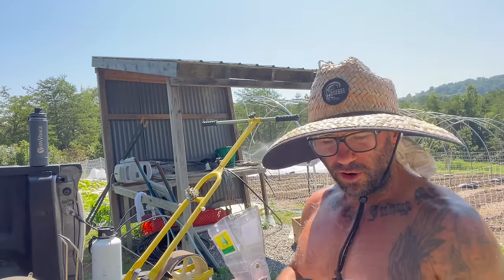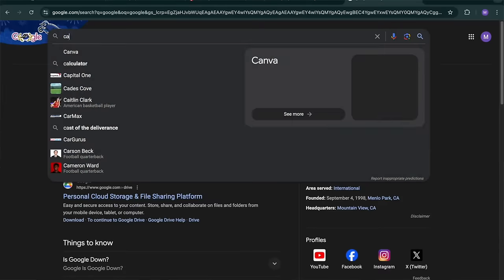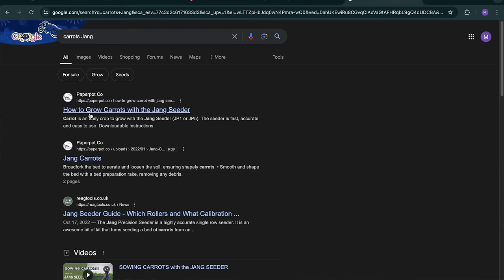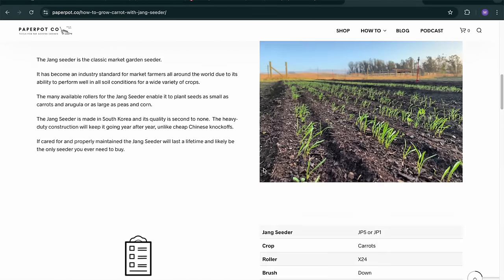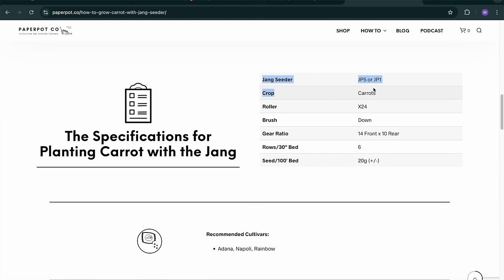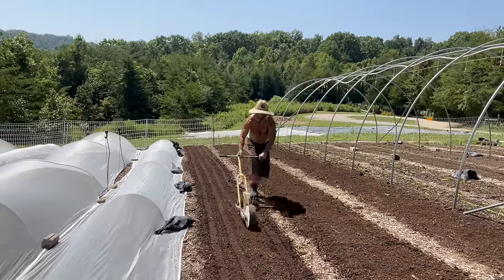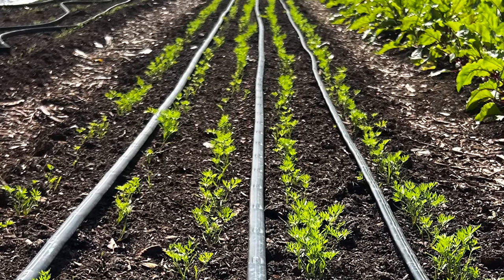I'm using the X24 seed roller on the Jang seeder today. I get this information from the paperpot.co website — I just Google 'carrots Jang,' hit enter, and it pulls up the paperpot.co page. It tells you which seed roller to use with which direct-seeded market garden crop. All the information that Diego gets for that website comes from Eric at Steadfast Farm in Arizona — he's in a much drier climate, so maybe he can grow carrots closer together. I do four or five rows on a bed. It's good information for the seed roller and a good place to start.